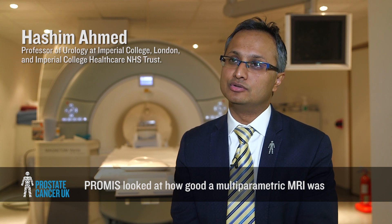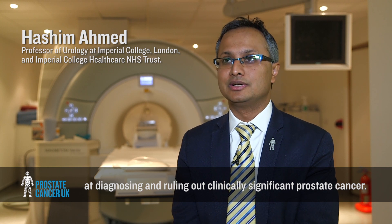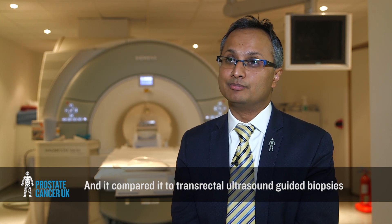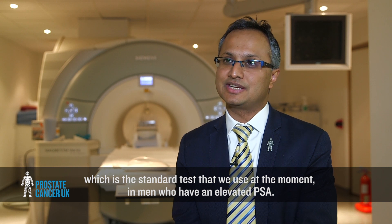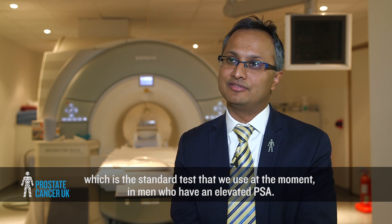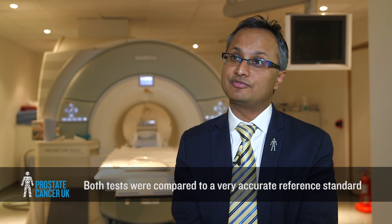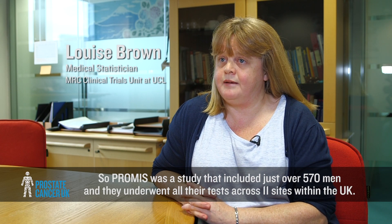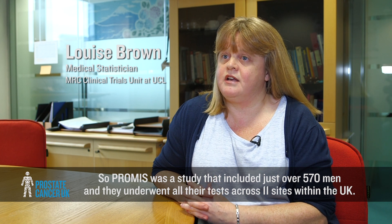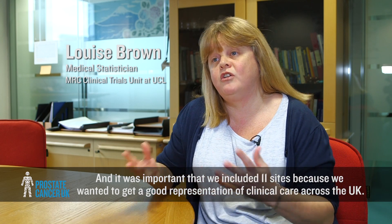PROMIS looked at how good multi-parametric MRI was at diagnosing and ruling out clinically significant prostate cancer, comparing it to transrectal ultrasound guided biopsies, which is the standard test used in men who have an elevated PSA. Both tests were compared to a very accurate reference standard called template prostate mapping biopsies. PROMIS included just over 570 men across 11 sites within the UK, to get a good representation of clinical care.